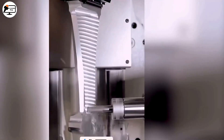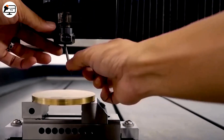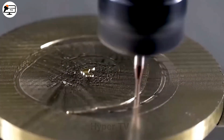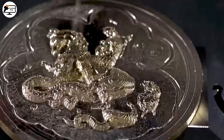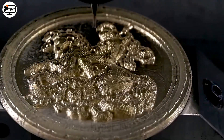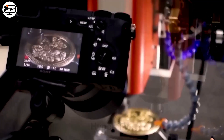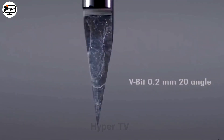Modern CNC machines, known for their intricate turning and cutting designs, are indispensable in the production of small to large parts. With perfect precision powered by advanced computer technology, these machines have brought significant benefits to the mechanical industry.